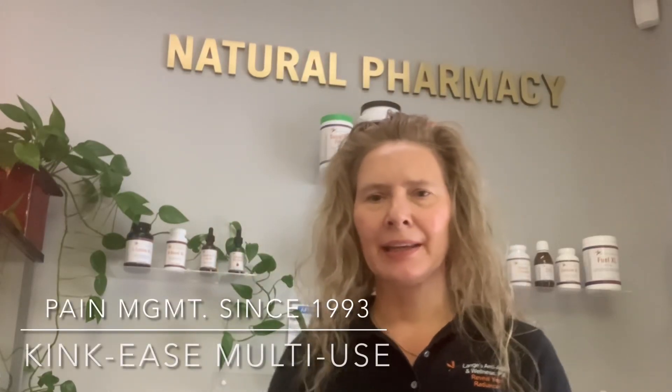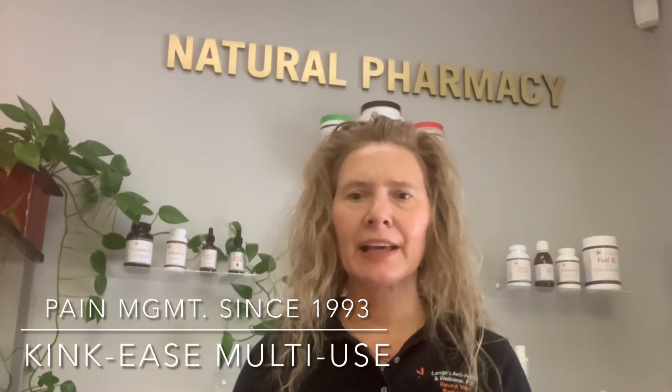Hi folks, I'm Maria Lange and I'm the CEO and founder of Lange's Anti-Aging Wellness in Lake Mary, Florida. I'm a holistic physician doing functional medicine, microneedling, collagen induction therapy, and I've been treating pain management since 1993.